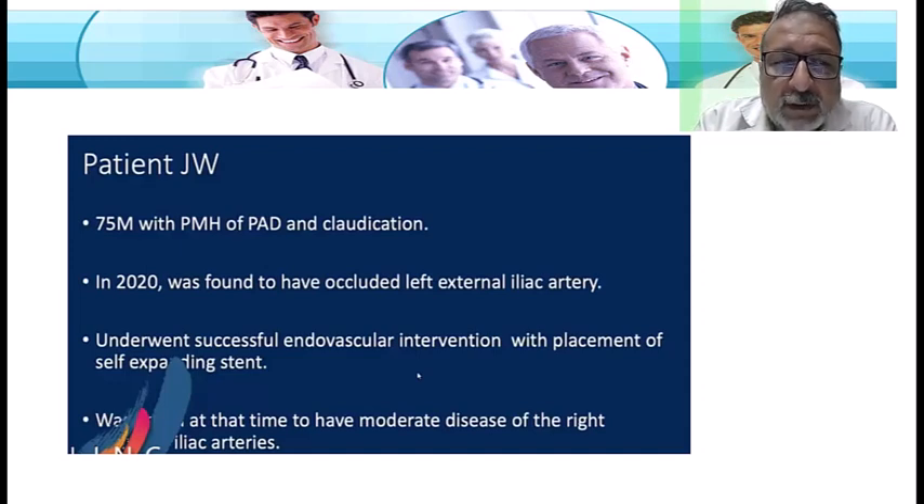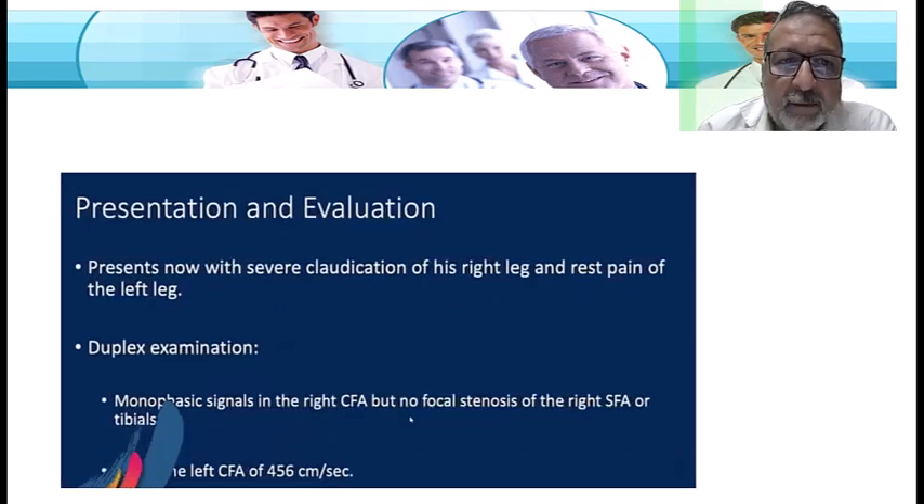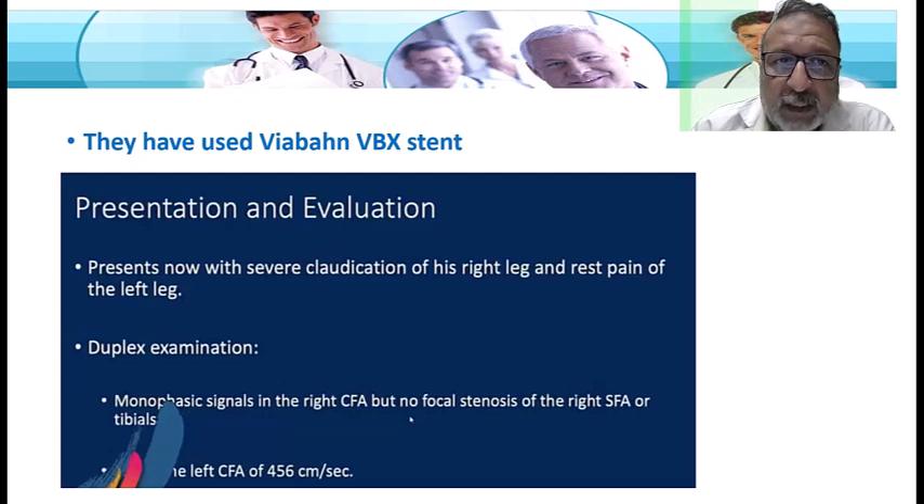He had moderate disease on the right-hand side and started to have critical limb ischemia. His right leg has severe calcification, and his left leg has rest pain. Duplex examination showed a monophasic signal in the right common femoral artery with no focal stenosis in the right SFA or tibia. The left common femoral artery shows something very peculiar and specific for high-grade stenosis, with a peak systolic velocity of 456 centimeters per second, which we will see in the angiogram.